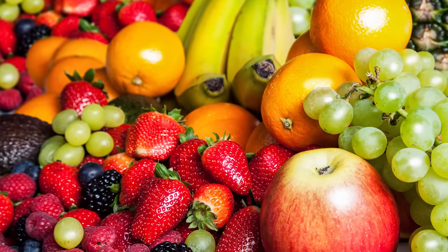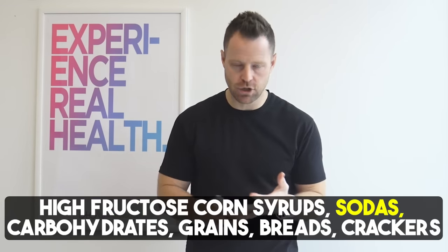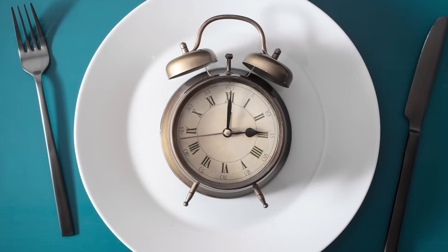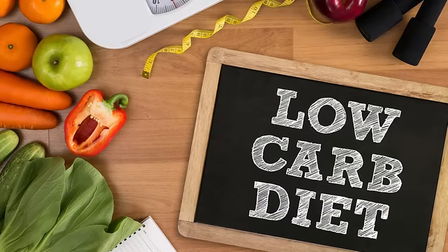That means cutting out all forms of fruit except Granny Smith apples, grapefruits, lemons, and limes, which are approved because they're very low in fructose. The rest has to go — fruits, high fructose corn syrup, sodas, carbohydrates, grains, breads, and crackers. In two weeks you can make a massive difference. To accelerate results, add in rotational fasting alongside the low-carbohydrate diet. It puts your body into cleanup mode — specifically your liver — and you can hyper-reverse fatty liver problems, easing your body into lower consumption and less burden on the liver.